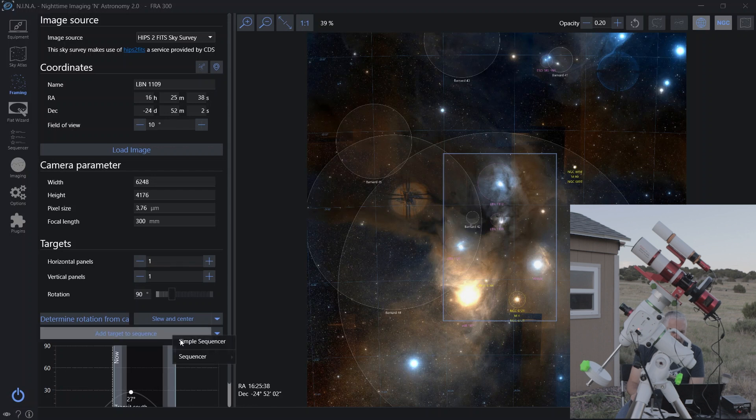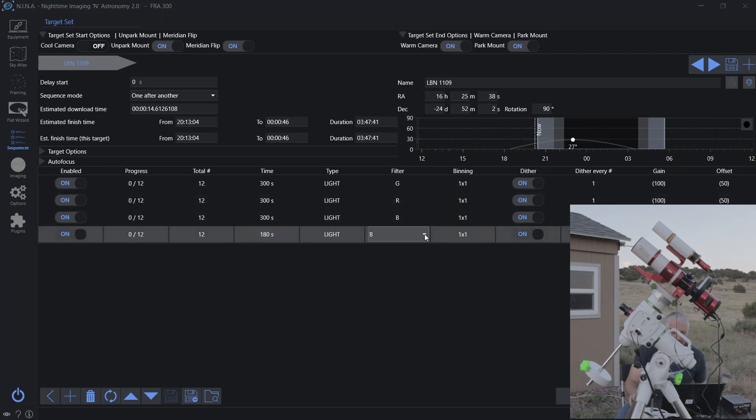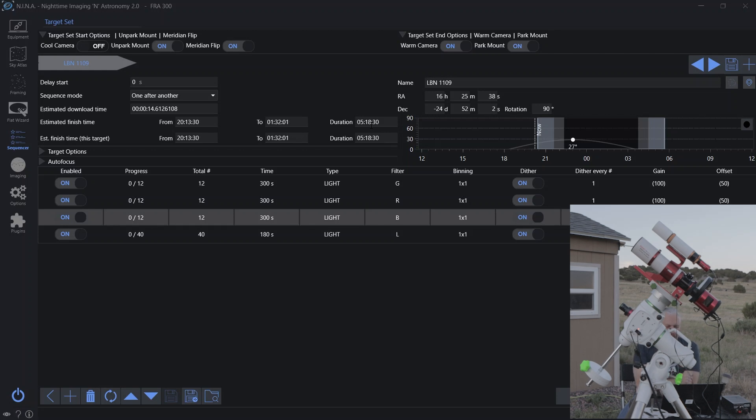I'm going to add the target to the sequence and just do a simple sequencer tonight. That gives me five hours and 18 minutes, and I don't think I'm going to have five hours on this target. I'm going to start at about 9:30 to a quarter to 10, and I think it's going to go back behind the mountains sometime between 1:30 and 2:30. So I'm probably not going to get all 40 luminance subs, but I'd be happy with 30 or even 24. This is my only clear night for the next week or two, so I have to work with what I have.